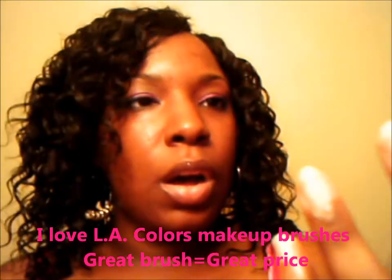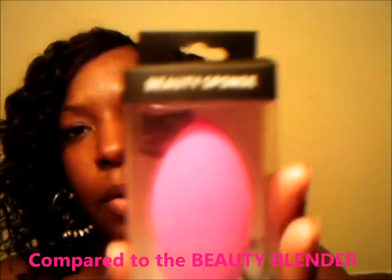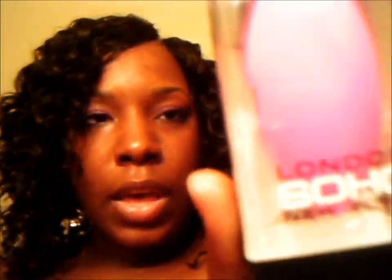L.A. Colors in Cappuccino — this is a pump foundation. I love their pump foundation, and I bought this to mix with another color I already have because my summer tan is still there. I'm going to experiment a little bit and see how well I can blend. Also a powder brush from L.A. Colors — I actually bought a couple more eyeshadow and blending brushes but I've been using them. And the Soho London beauty sponge, like a beauty blender. This was on sale — I ended up buying it for about six bucks. The Soho product line normally has something on sale at Walgreens all the time.